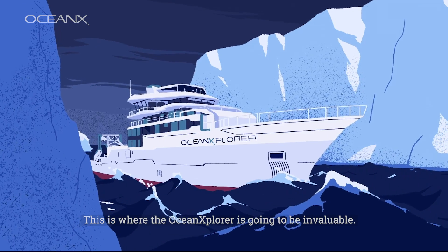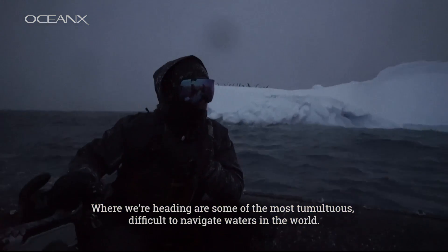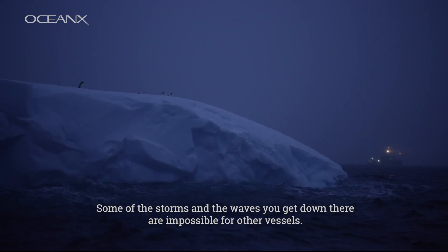This is where the Ocean Explorer is going to be invaluable. Where we're heading are some of the most tumultuous, difficult to navigate waters in the world. Some of the storms and the waves you get down there are impassable for our other vessels.